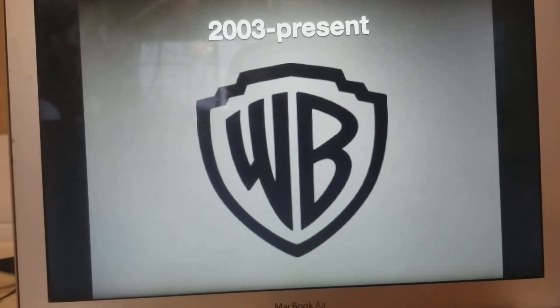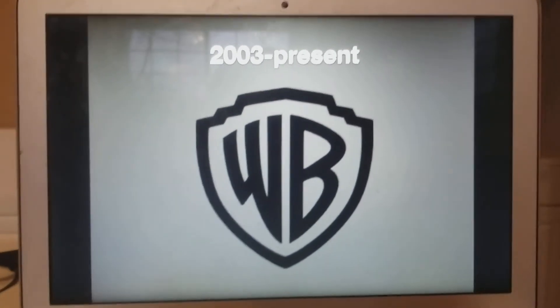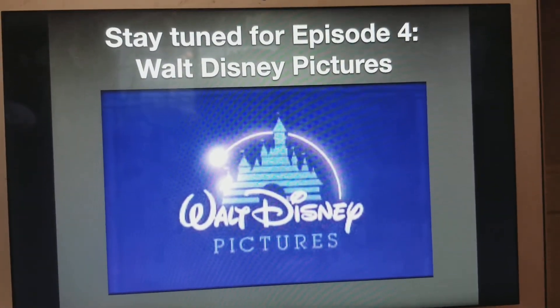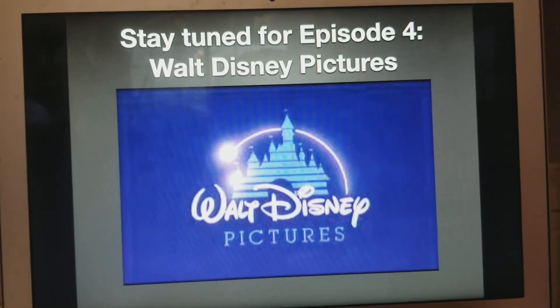Anyways, that's all for now. Thank you so much for watching episode 3 of Logo History. And I'll see you tomorrow for another episode. Stay tuned for episode 4: Walt Disney Pictures. Bye-bye.